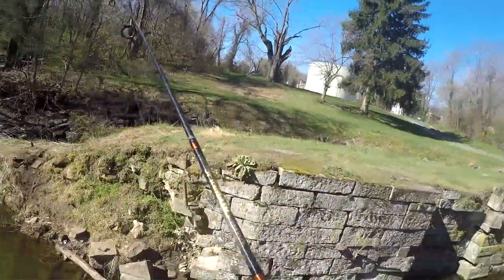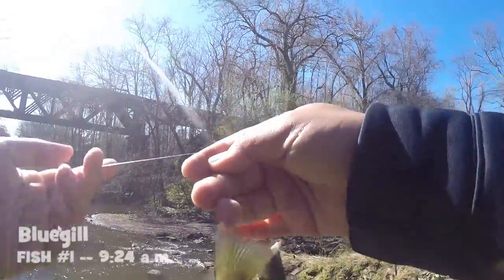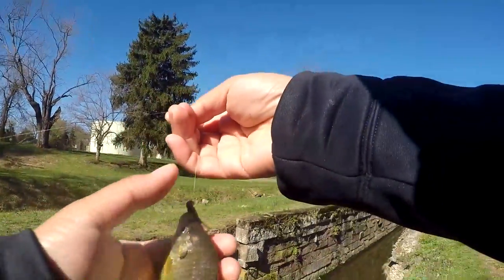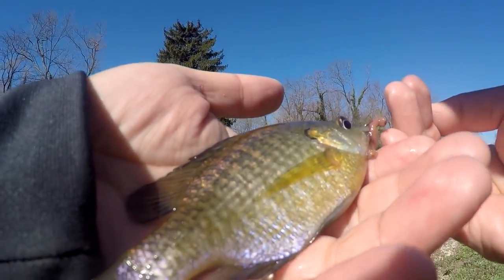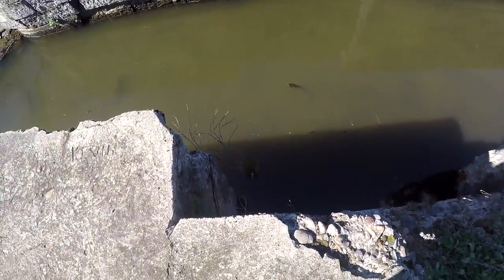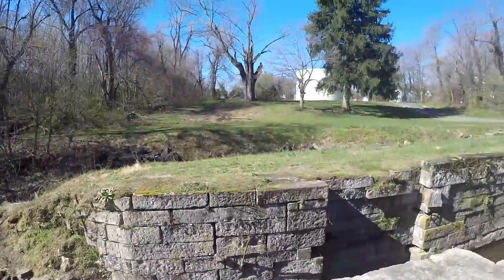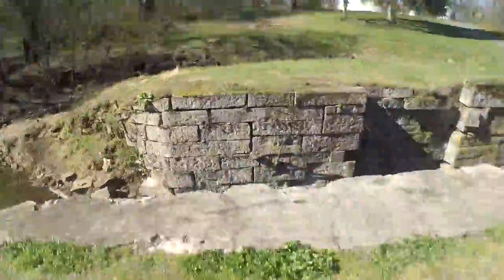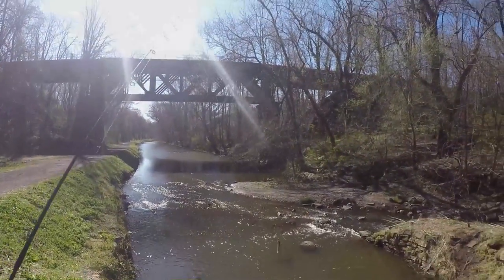Fish on! I thought for sure a trout would attack since air temperatures are so cold, but the first fish of the day actually turns out to be a bluegill — a small bluegill from the Delaware Canal on one piece of nightcrawler. Okay, time to release. I guess even though the air temperature got cold just one or two days ago, the water temperature is still in the 40s to 50s, which is why some fish are still biting. Anyways, let's continue hunting for trout.